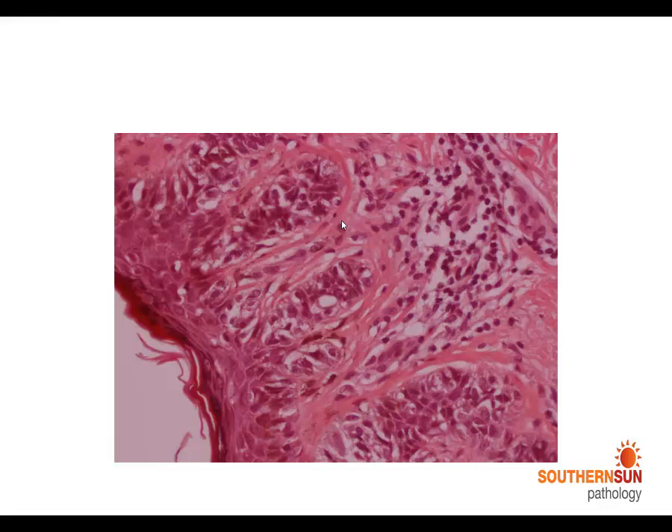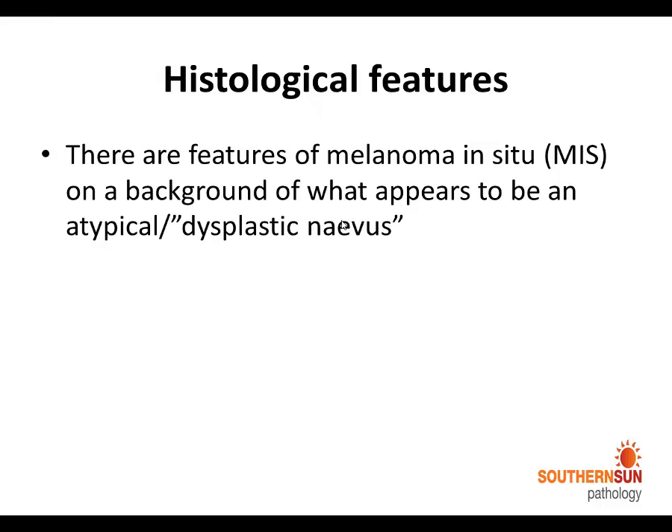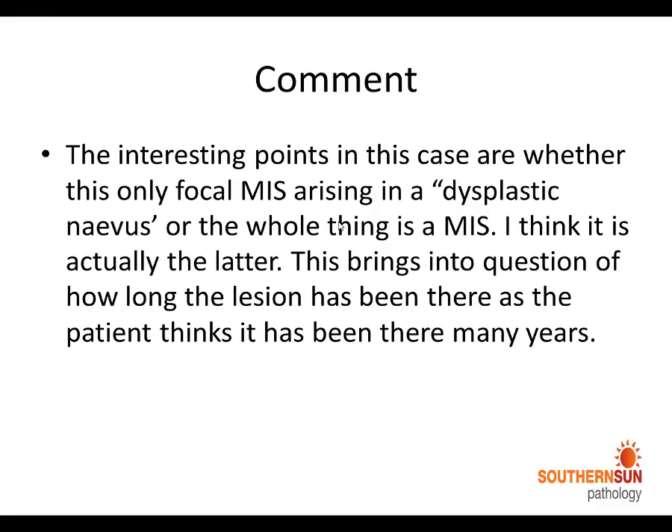This raises some areas of discussion. The main things to think about in this sort of case are: could this lesion really have been there for such a long time? This doesn't look like a dysplastic nevus, so the question is really whether the history is actually reliable or not. The other thing to think about is whether one believes that a melanoma in situ arises in an atypical dysplastic nevus, or whether this whole thing is a melanoma in situ within a huge dysplastic nevus.